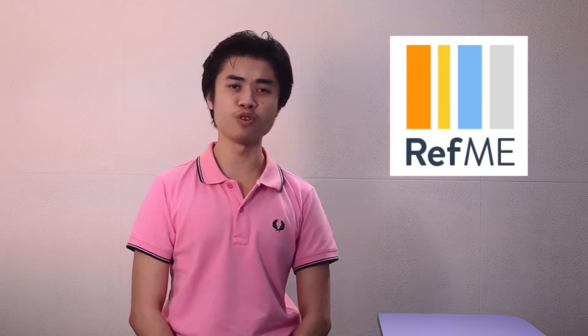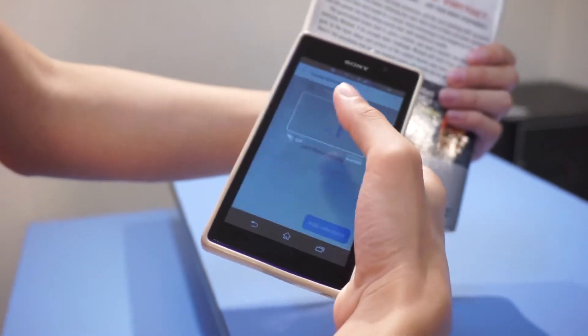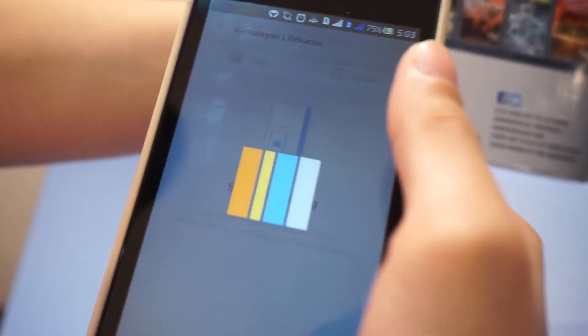Finally, we have RefMe, an app that does the referencing for you. Simply grab your phone and book, scan the barcode, and there you go. RefMe allows you to cite in over 6,500 styles from over 30 different sources, including legal documents and DVDs.